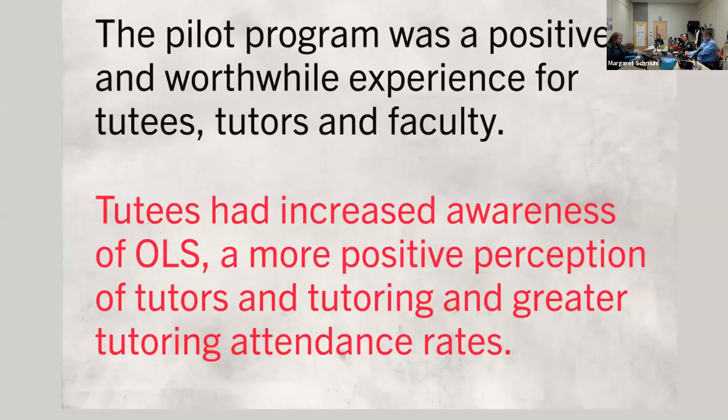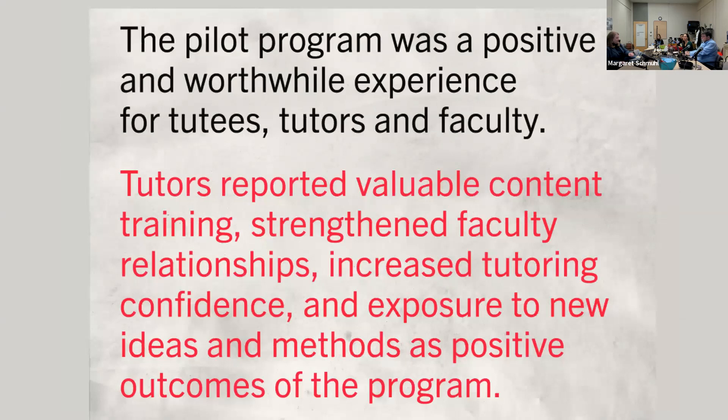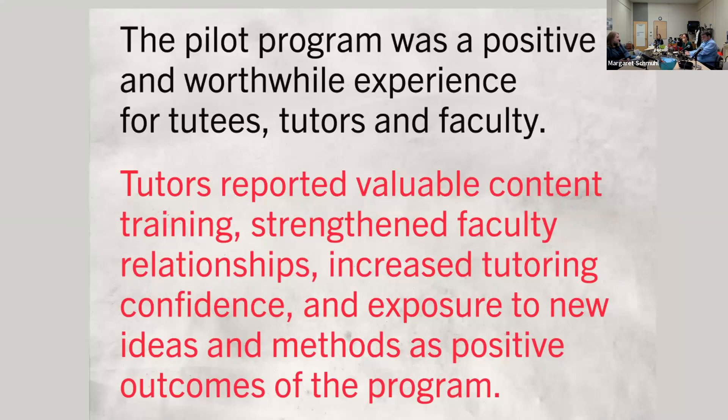We had wins for tutees, tutors, and faculty alike. Tutees had increased awareness of OLS, a more positive perception of tutors and tutoring, and greater tutoring attendance rates. Tutors reported valuable content training, strengthened faculty relationships, increased tutoring confidence, and exposure to new ideas and methods. For faculty, a lightened workload regarding office hours and exam prep was a major positive. A few faculty also mentioned they were able to try different classroom strategies knowing help was present, and noted that if they'd known sooner, they might have designed their syllabus differently.